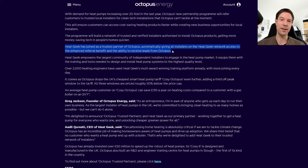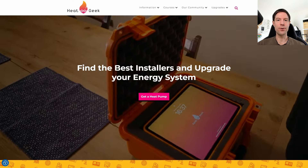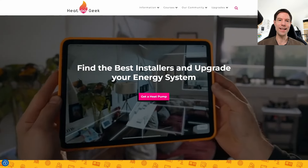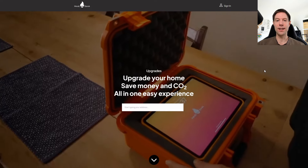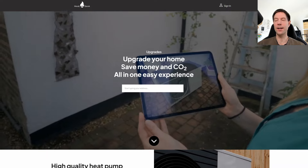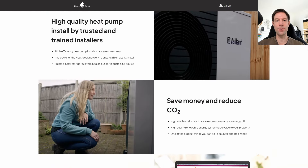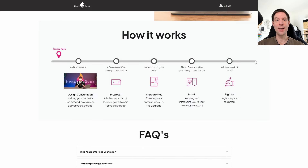What pleased me was seeing that Octopus were partnering with HeatGeek, because I think HeatGeek are an excellent organization — they train up heat pump installers to the highest standards. If Octopus say they can't help you, they should immediately refer you to HeatGeek. If I'd been refused an Octopus heat pump install, I'd go straight to the HeatGeek website — there's a button right on the front page saying "get a heat pump", and you can click on that to enter your address, start the survey process, and get a quote.